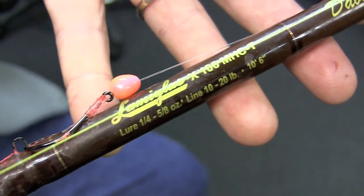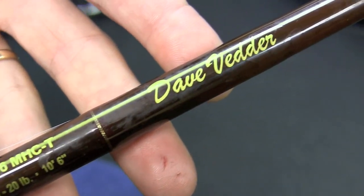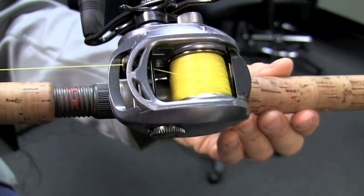You're going to go ten and a half foot rod. You want a really long rod to keep your line off the water and extend your drift a little bit. This is a Lama Glass Dave Vedder series, rated for 10 to 20-pound line. It's an awesome rod — a little heavy, but it also works good for steelhead as well. This is a Daiwa Alexa 300 series reel with 30-pound Samurai line on here.